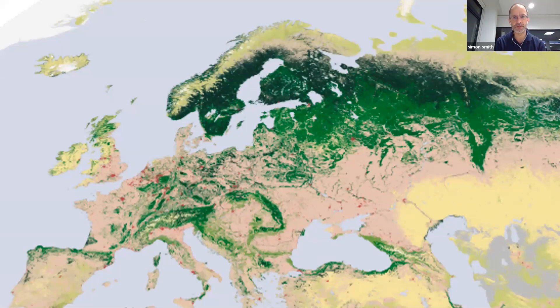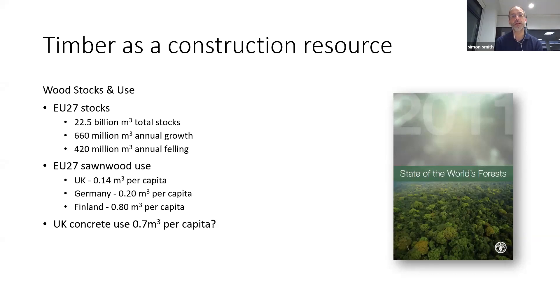There's fantastic data from NASA measuring forest coverage, and you can see how resource-poor we are in terms of forest coverage in the UK. In a 2011 report — State of the World's Forests — you can gain all sorts of information about EU forests and the amount of sawn wood used in various countries. The UK doesn't use that much timber per capita. There's opportunity for us to use more timber in construction. Germany uses about 50% more than us, and Finland uses a good couple of hundred percent more.